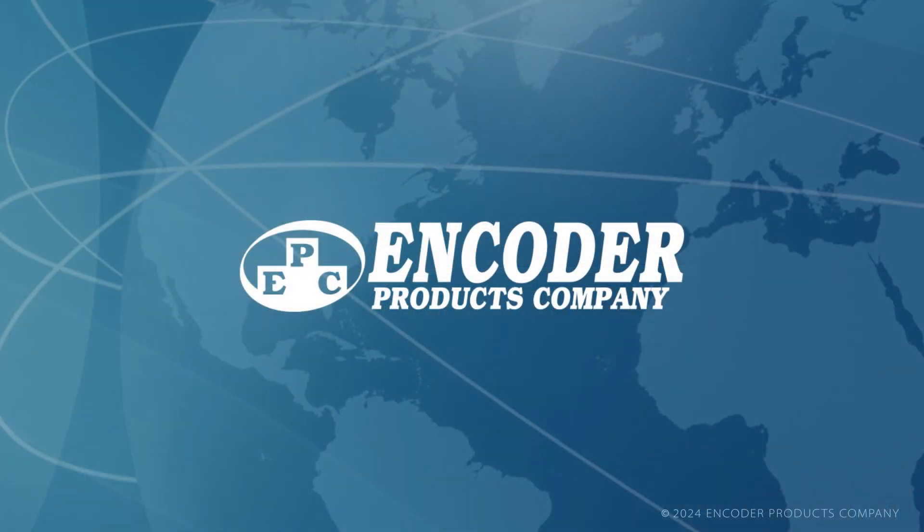It's the culmination of our vertically integrated manufacturing and our commitment to quality and customer satisfaction here at Encoder Products Company.